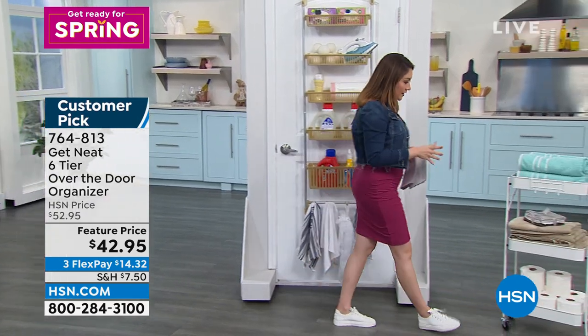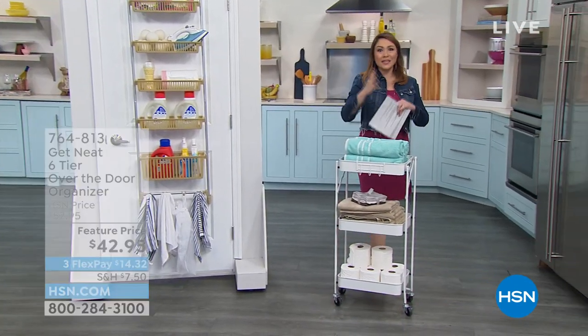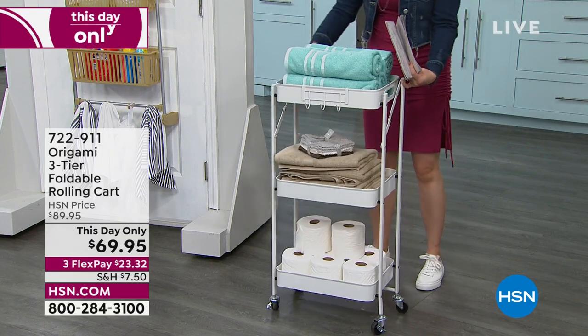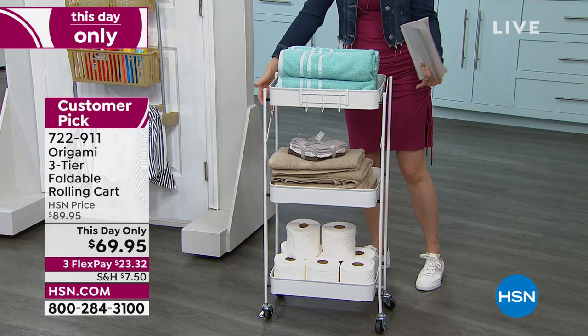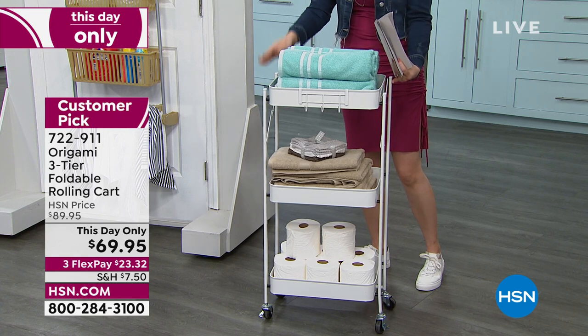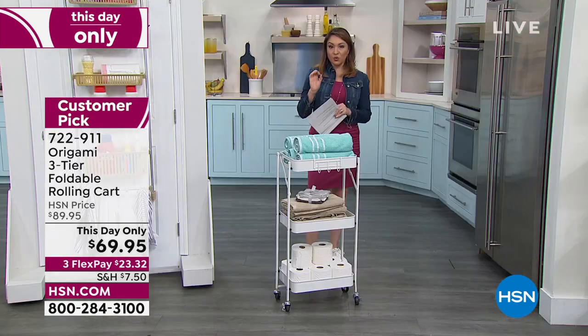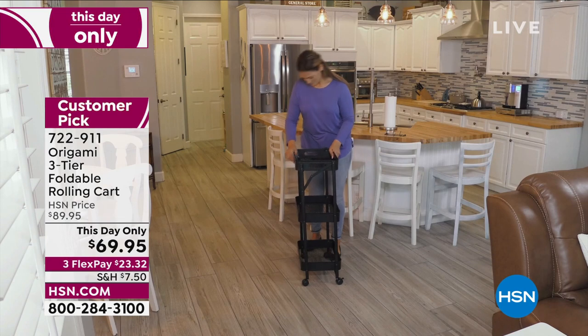Here's another one. When I look at this, if you have a powder room in your home with a pedestal sink and no storage, this is your answer. This is from Origami — we love the powder-coated steel, we love the no assembly. It's a customer pick on a one-day-only pricing of $20 off. We just got it back in stock. It's foldable, so when you're not using it, you can just tuck it away.